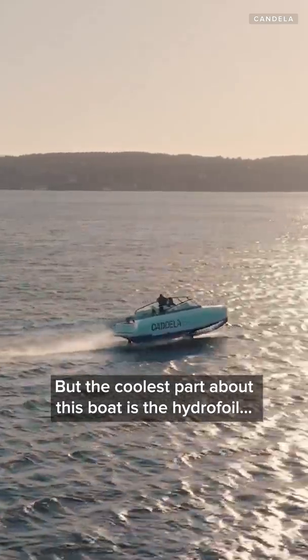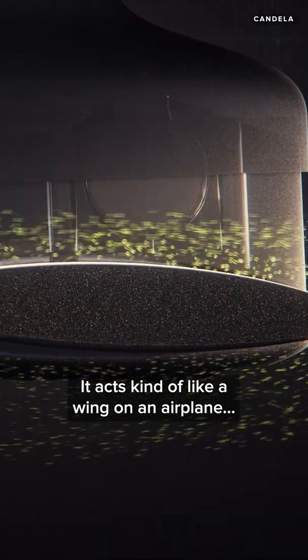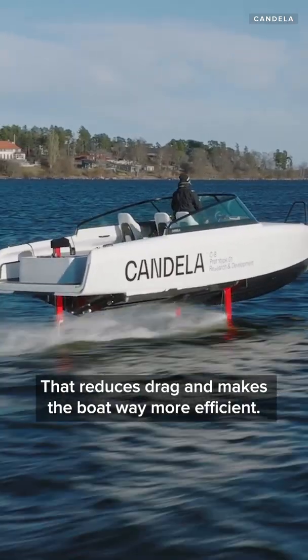But the coolest part about this boat is the hydrofoil underneath the hull. It acts kind of like a wing on an airplane, creating lift and pushing the hull up and out of the water. That reduces drag and makes the boat way more efficient.